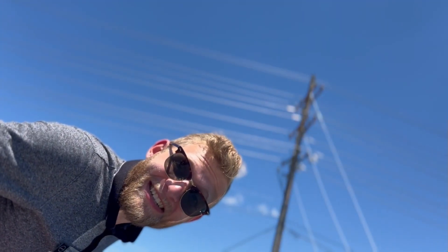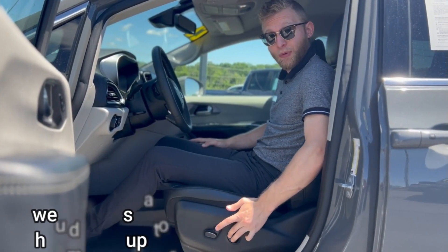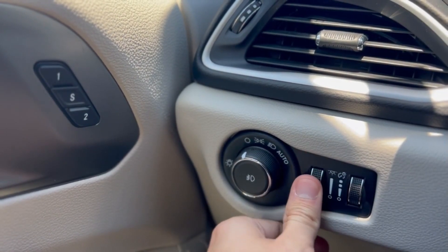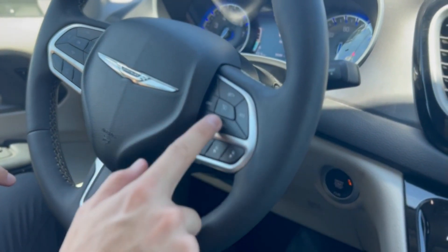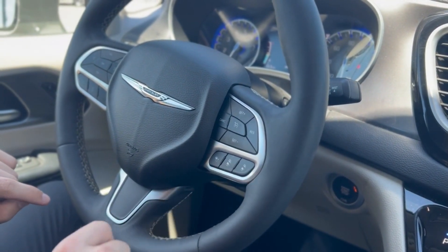Let's take a look inside. Inside the vehicle, we have a powered driver's seat with lumbar support, two-person driver memory, all your light settings right here, dash brightness settings right here. Push-to-talk, as well as voice-activated commands. On the right here, you have your normal cruise control options, as well as adaptive cruise control options down here.